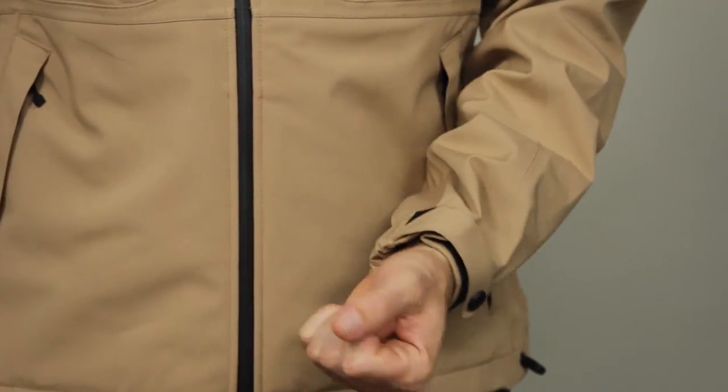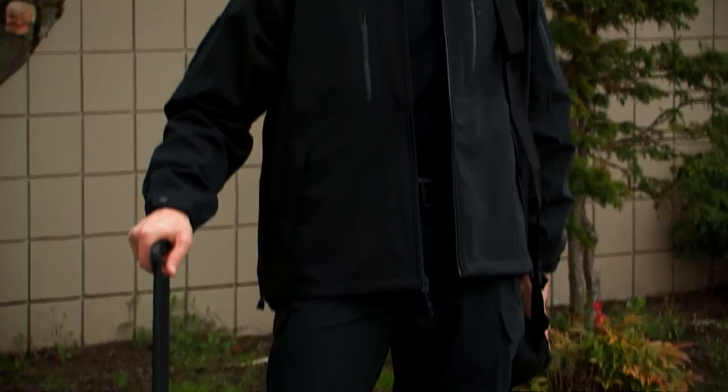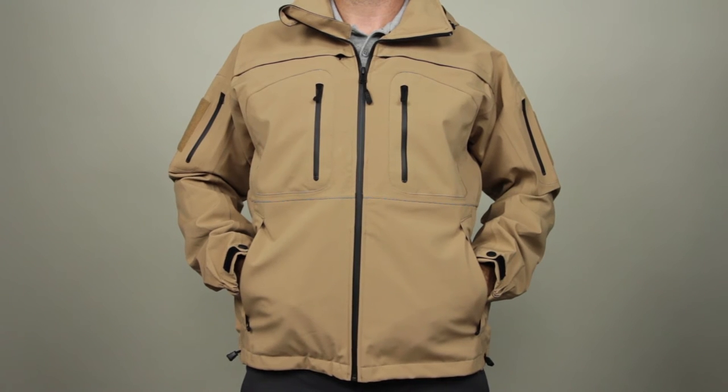Integrated storm cuffs keep out rain and cold, and three zip-out ID panels allow you to go from covert to overt in seconds. This is the 5.11 Sabre 2.0 Jacket.